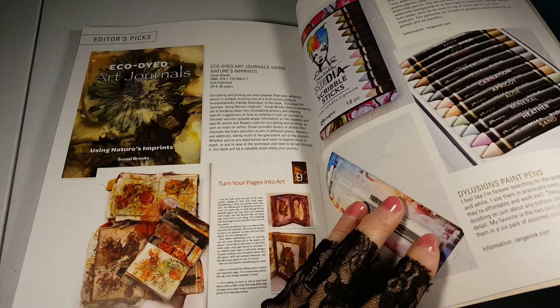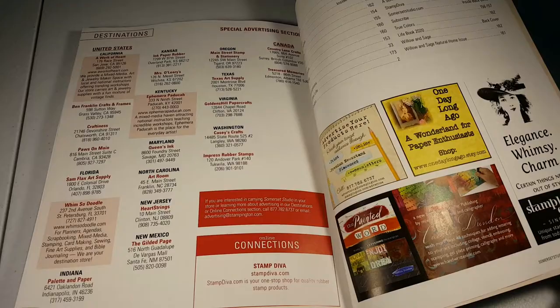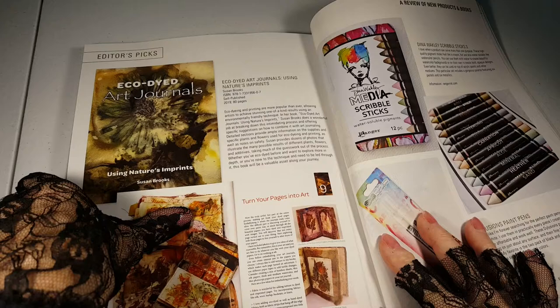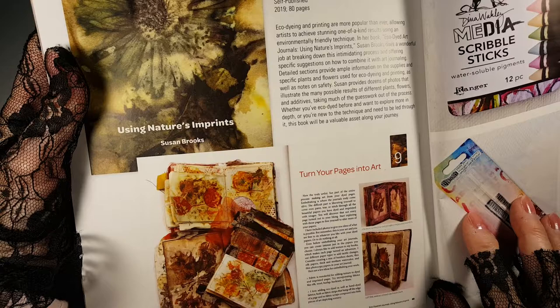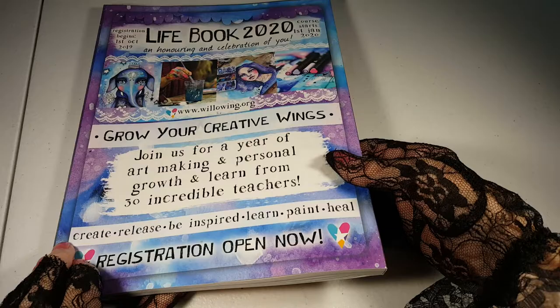Oh, that looks interesting — that might be worth getting that book; I'll come back to that. Okay, that's the end of the book, and this echo-dyed art journals using nature's imprints by Susan Brooks — that does look fun. Might have to look into that. Okay, there is a registration for a class that has this really pretty cover. Here we go.